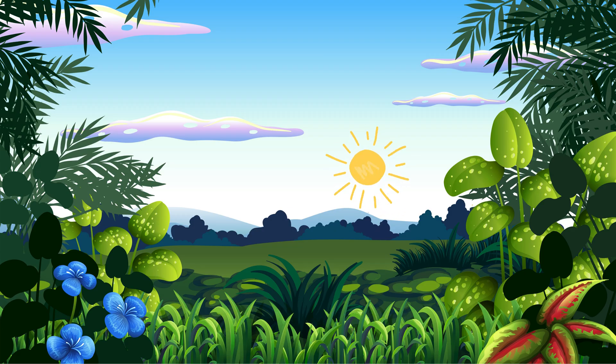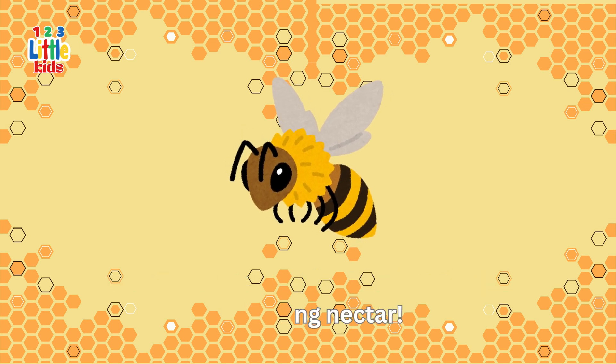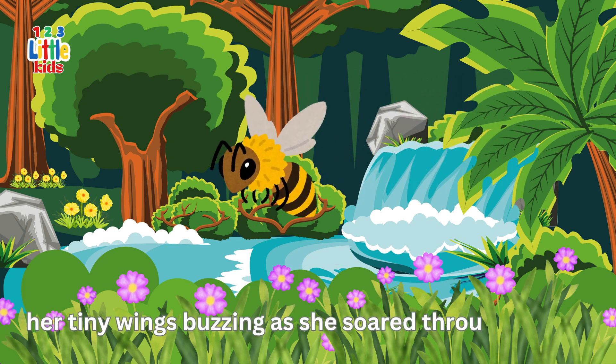One sunny morning, Beatrice was ready for her favourite job: collecting nectar. She flew out of the hive, her tiny wings buzzing as she soared through the air.